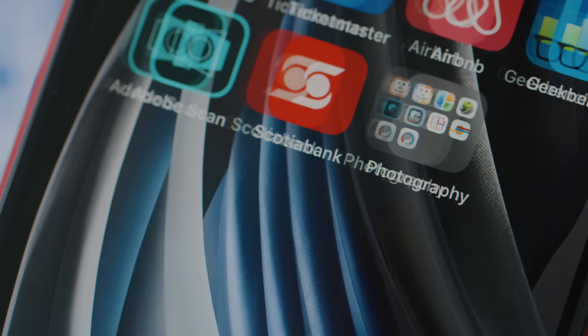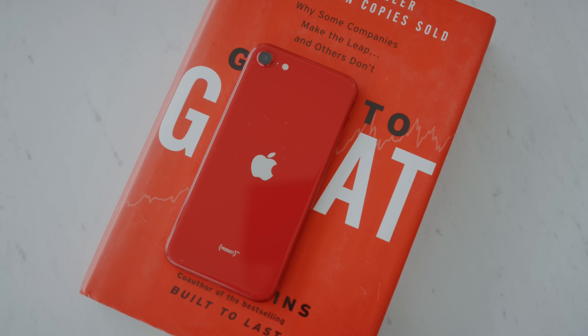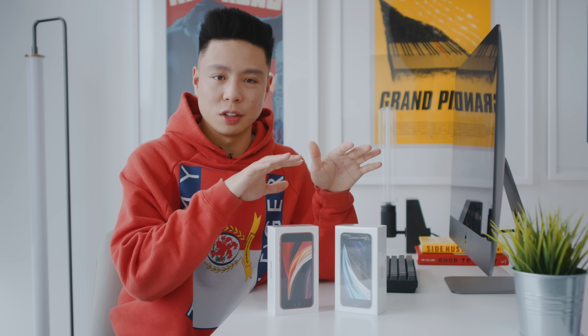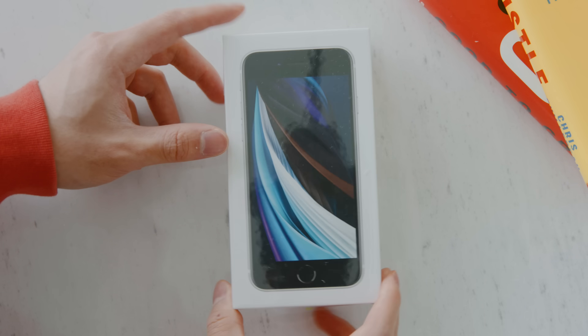iPhones have traditionally been known for very high price points in the premium line with the 11 Pro. In recent years they introduced the XR and the 11, which are great deals and much like their flagship models. But this is a $399 phone that pretty much shares the same body as the iPhone 8, using old parts alongside some premium components to hit that competitive price point for students or those entering the Apple ecosystem.